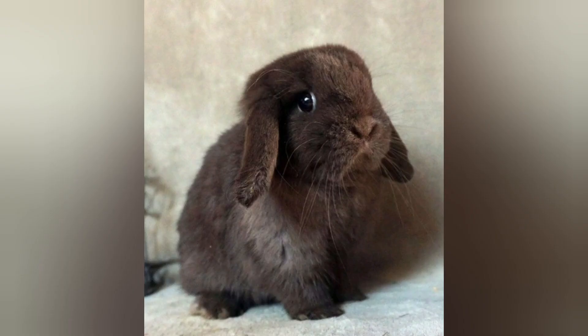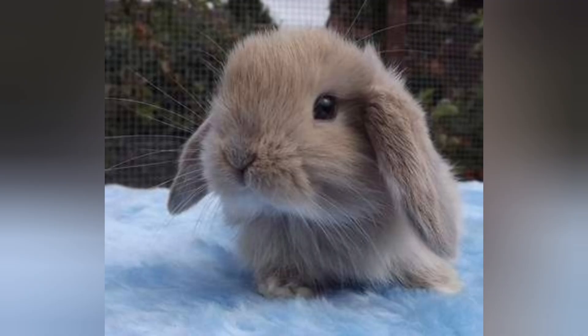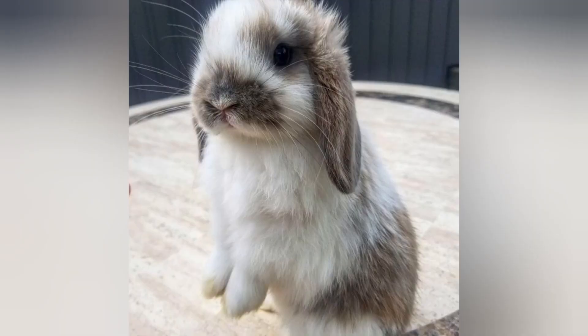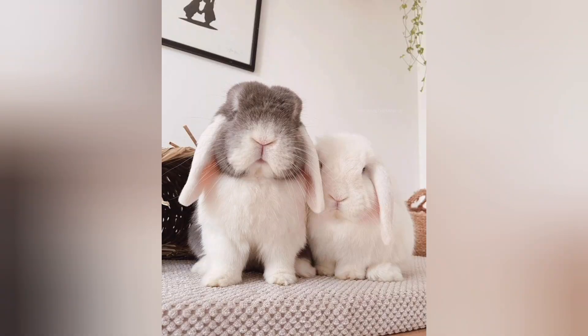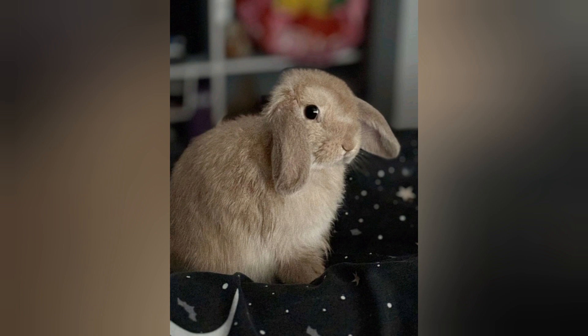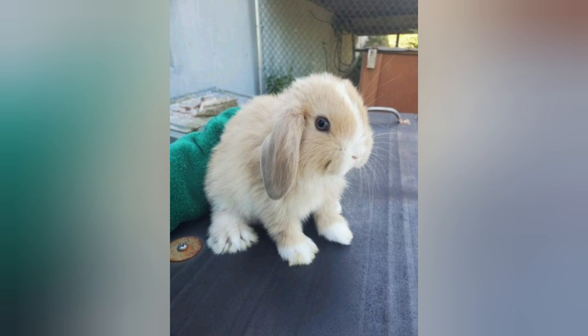One of the most distinct features of mini lop rabbits is their lop ears, which hang down alongside their cheeks, giving them an endearing floppy look. These rabbits have compact, round bodies with short, dense fur that comes in a variety of colors and patterns, including solid, broken, and shaded varieties. Despite their small size, mini lops have a sturdy build and weigh between four to six pounds when fully grown.